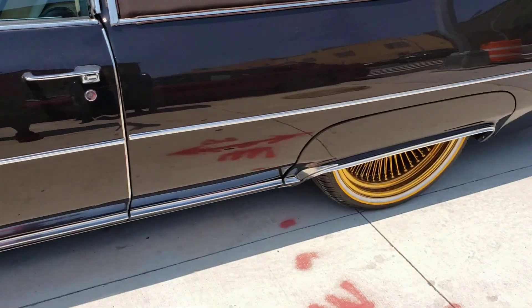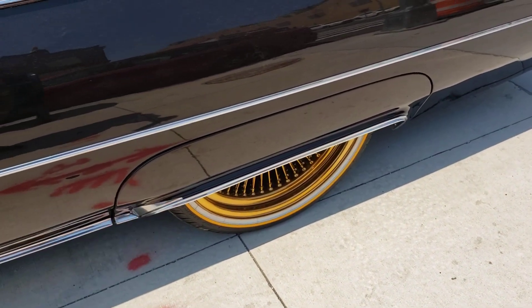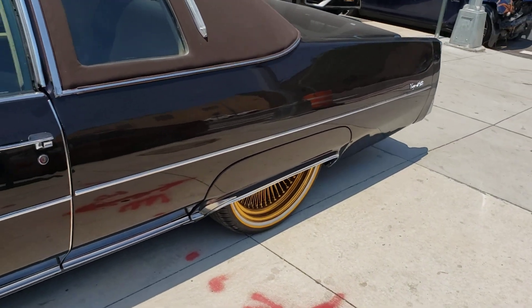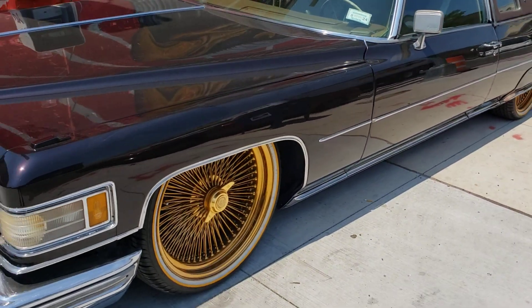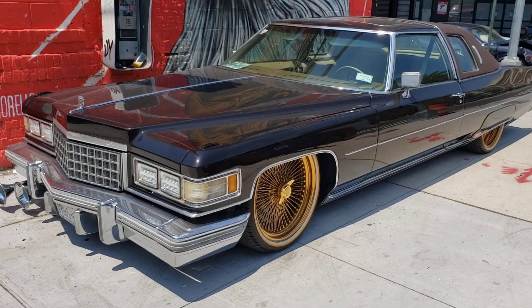I love it — even the fender skirts take the cake on it. Look at this, this is perfect. It's like a lowrider — it's a dunk.